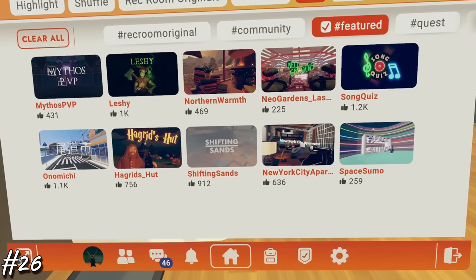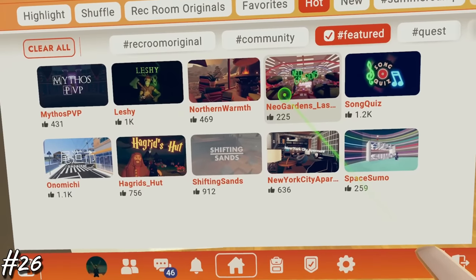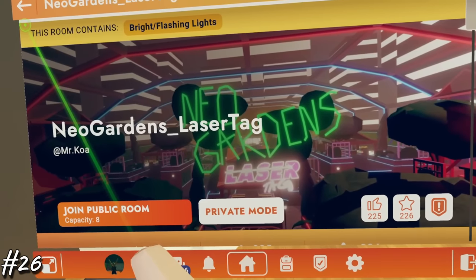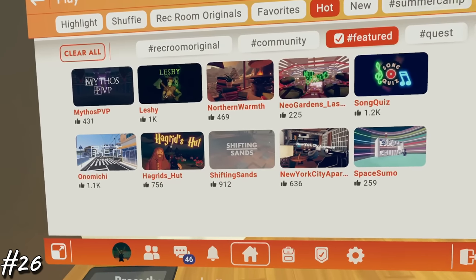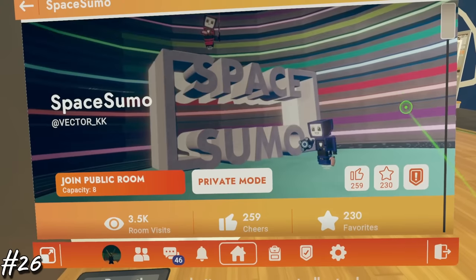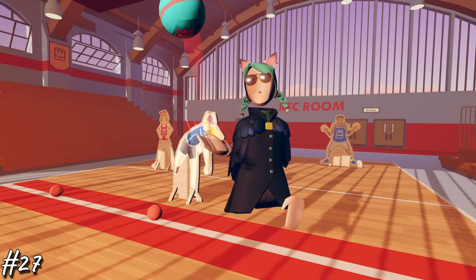Number 26, featured rooms never disappoint. Rec Room posts them once a week on their YouTube channel. If you're bored and looking for something new, go check them out. If you can see the community board in your room — if you're a PC or a PSVR user — you can actually travel to them right from your dorm as well. Or just look under your watch under the featured hashtag. Number 27, you can get the weekly challenges done a lot faster if you get a group of friends.